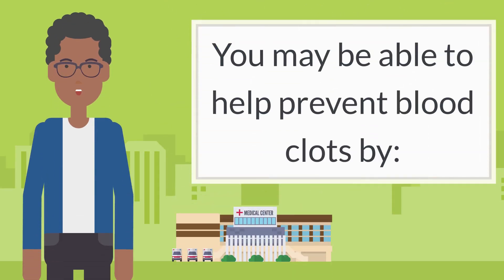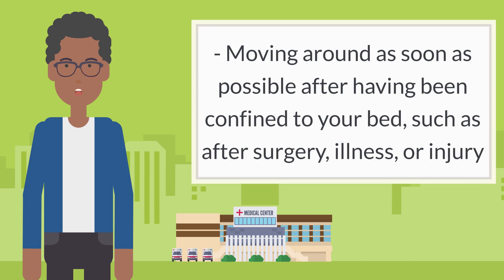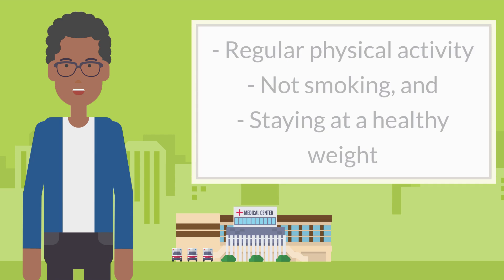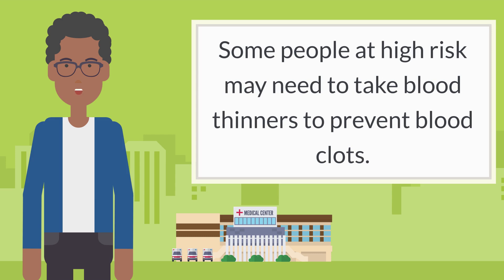You may be able to help prevent blood clots by moving around as soon as possible after having been confined to your bed, such as after surgery, illness, or injury. Getting up and moving around every few hours when you have to sit for long periods of time, for example on a long flight or car trip. Regular physical activity, not smoking, and staying at a healthy weight. Some people at high risk may need to take blood thinners to prevent blood clots.